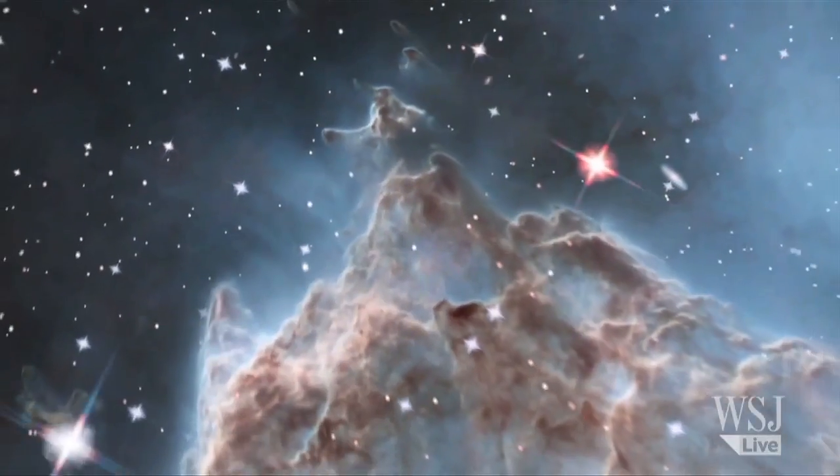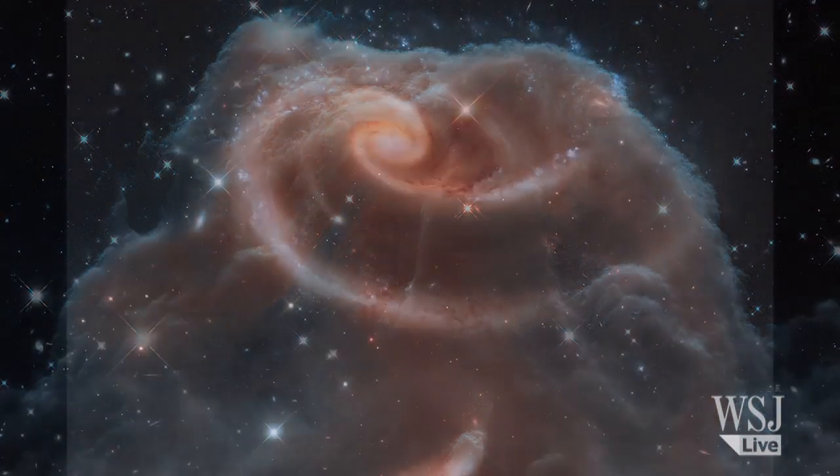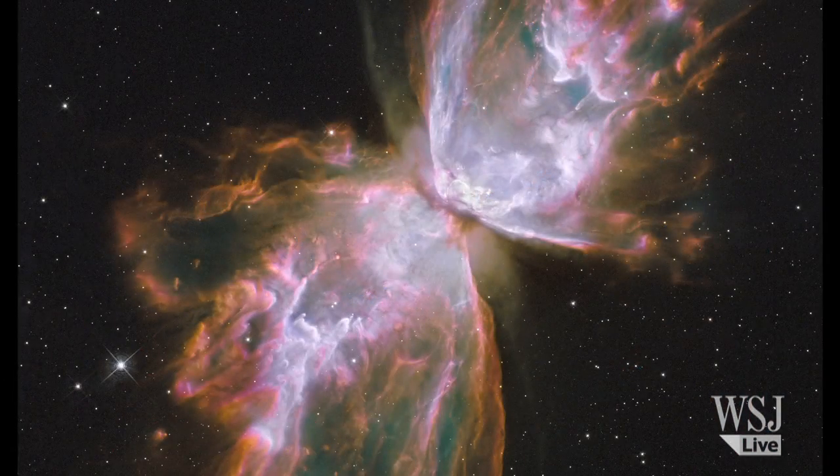Some scientists call it the most important scientific instrument in the history of humankind. Here are five of the most iconic images taken by Hubble since its launch.